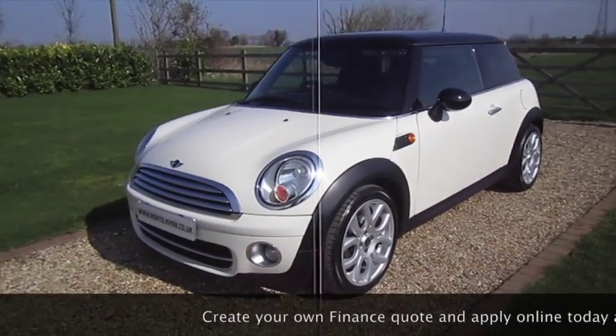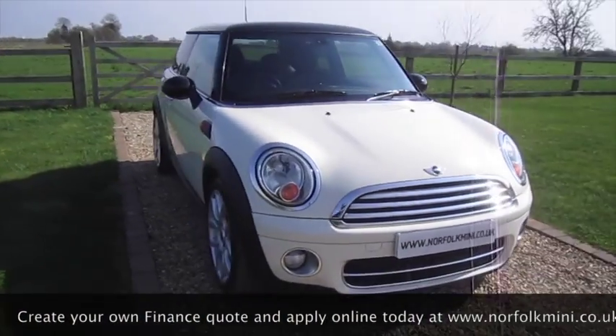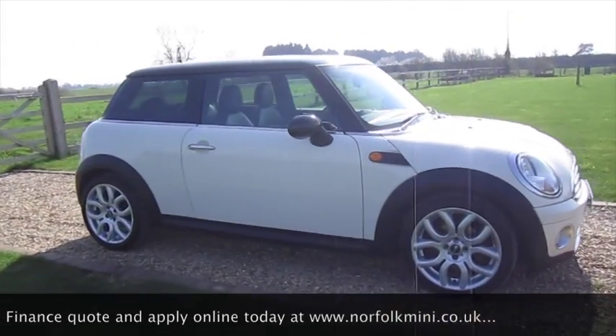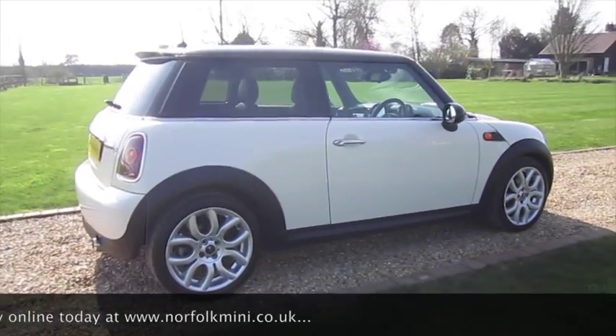It's a car we know well, having supplied it to the previous lady owner. It's got a full service history and it comes with an MOT which runs through until March 2018 with no advisories.